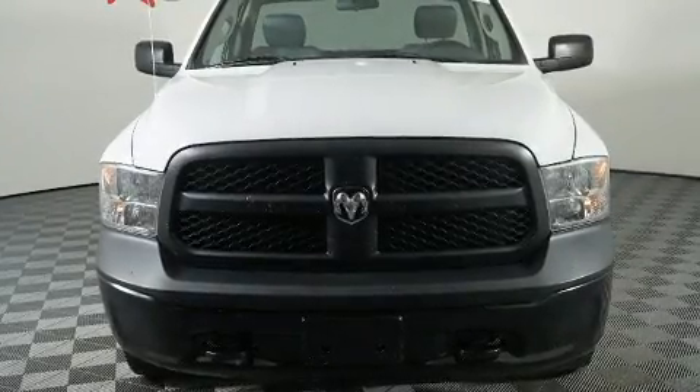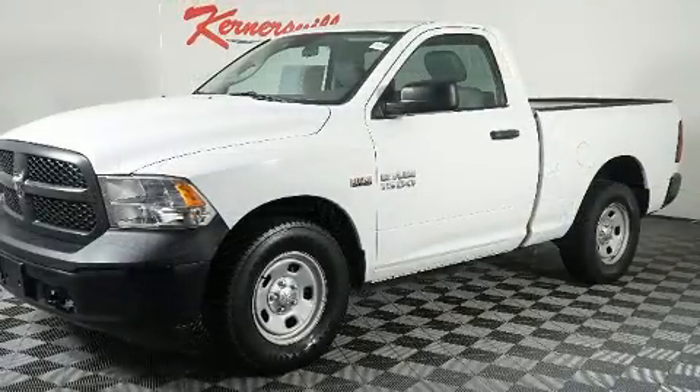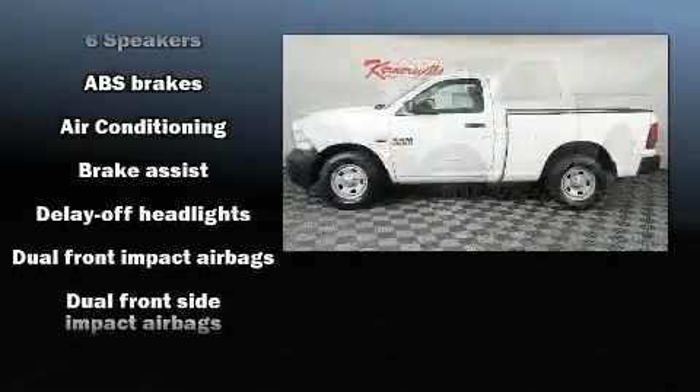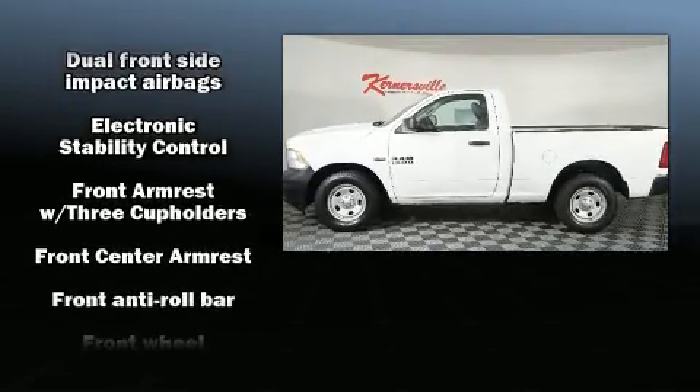You can expect a lot from the 2014 Ram 1500. This two-door, three-passenger truck has just over 80,000 miles. Top features include cruise control, a rear step bumper, a front bench seat, fully automatic headlights, a trailer hitch, and a bed liner.